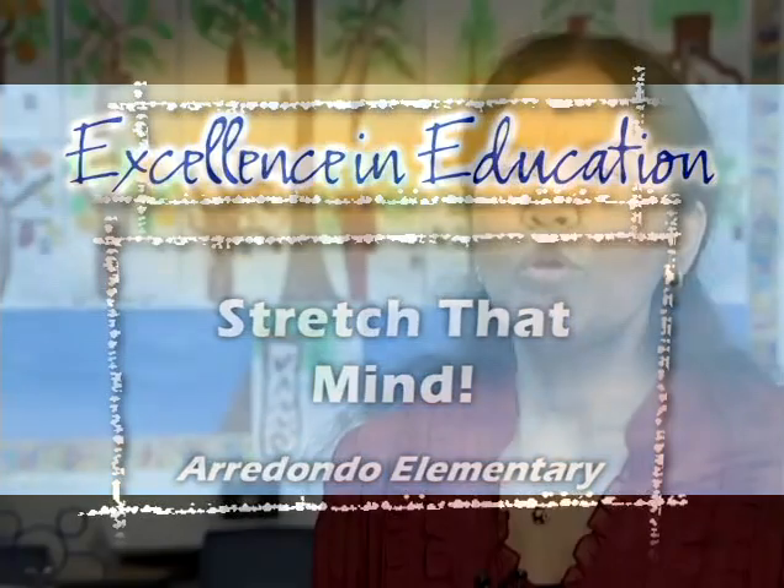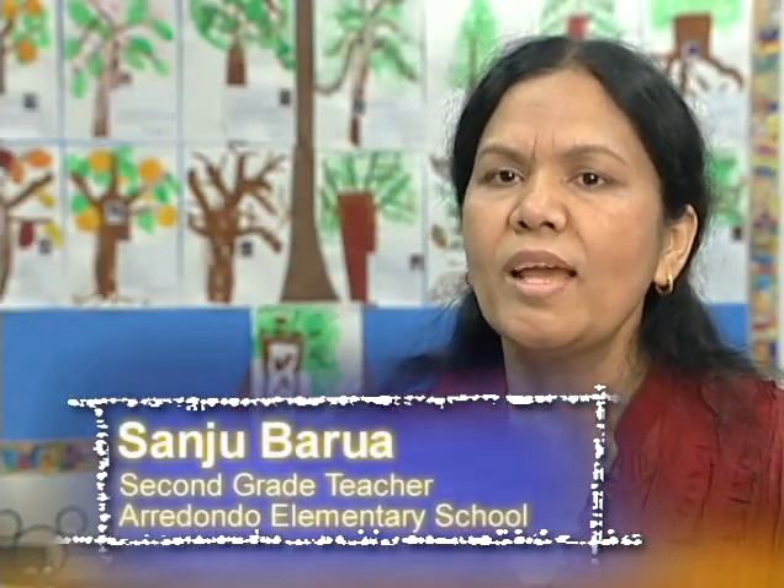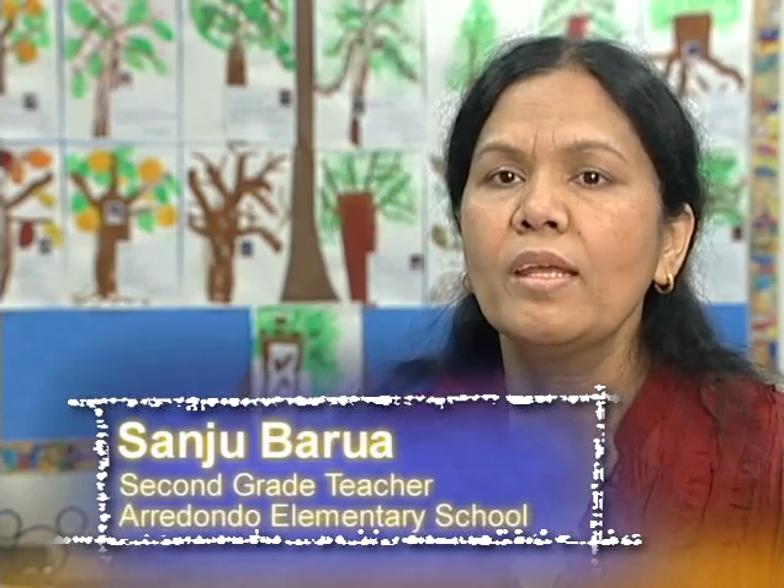Stretch That Mind is a learning project that was designed to improve students' academic achievement by incorporating strategy instruction into the curriculum.